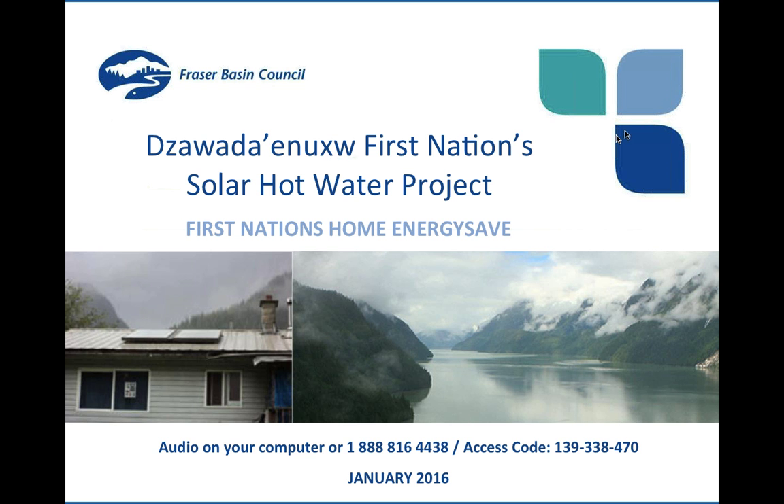Good morning, I'm Jim VanderWaal with the Fraser Basin Council. Welcome to today's webinar, part of our First Nations Home Energy Save series. Today we're fortunate to have Robin Dawson from Zawatina First Nation to talk about their solar hot water project.